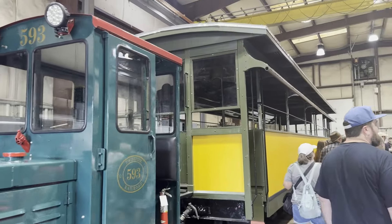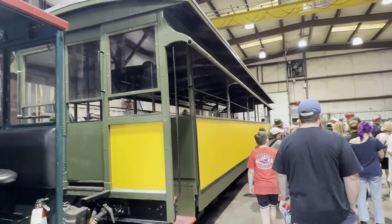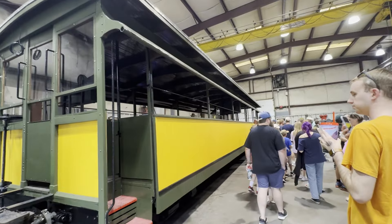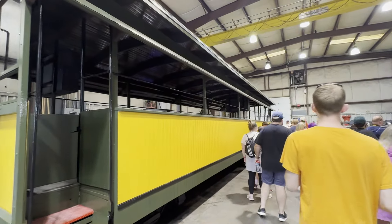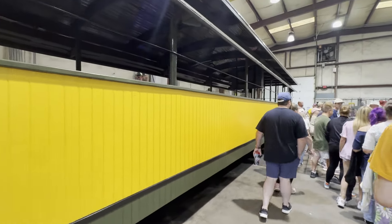We are in the train shop here now. One of the neat things to see is that train car number two is back here being restored. We're going to do a Q&A here at the train shop.